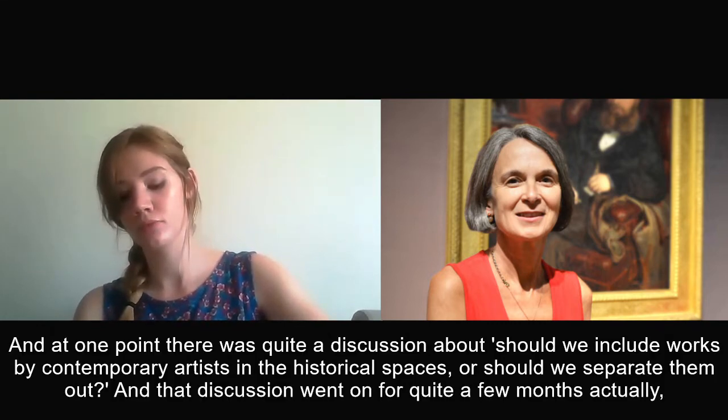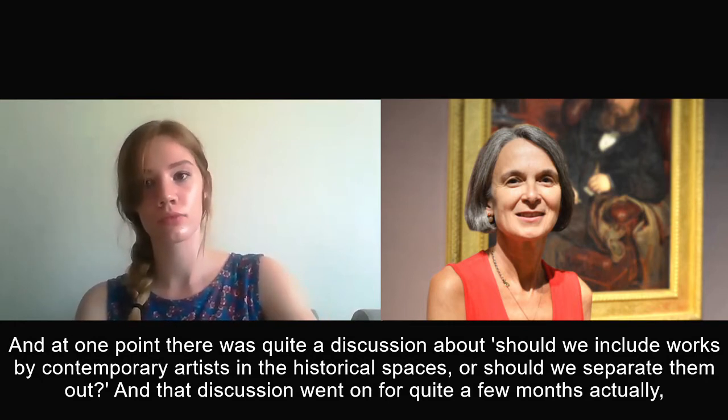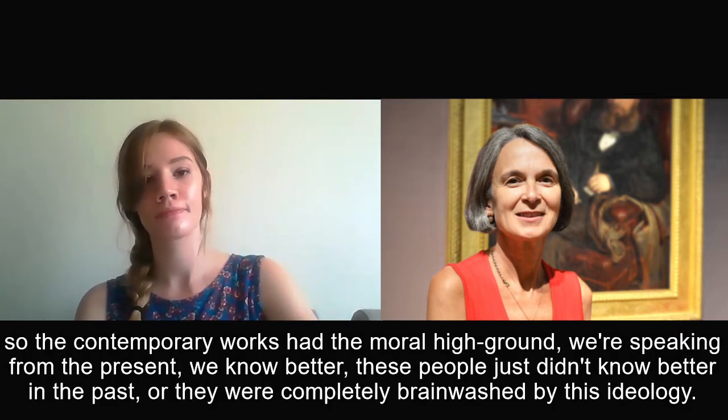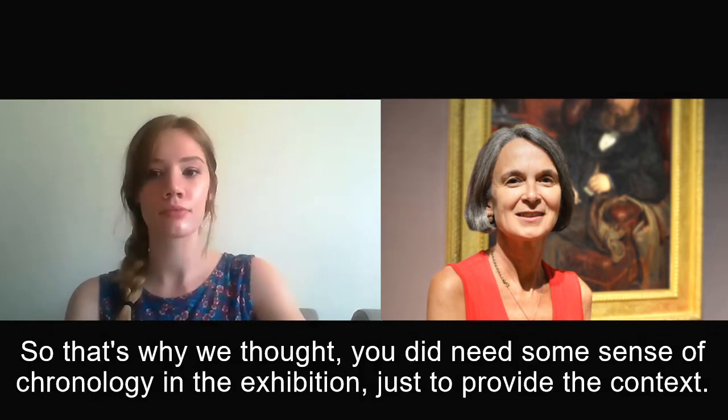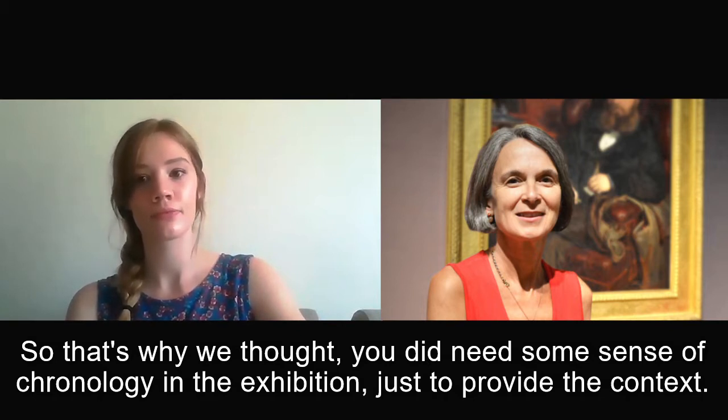At one point there was quite a discussion about whether we should include works by contemporary artists in the historical spaces or separate them out. That discussion went on for quite a few months before we decided it was better to separate them out — because you could end up with a position where all the historical work could just be dismissed by the contemporary works, with the contemporary works having the moral high ground, speaking from the present. That's why we thought you did need some sense of chronology in the exhibition, just to provide the context.